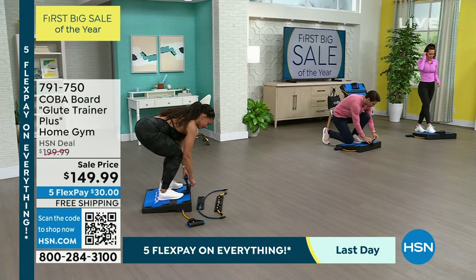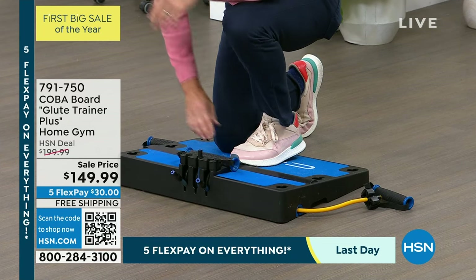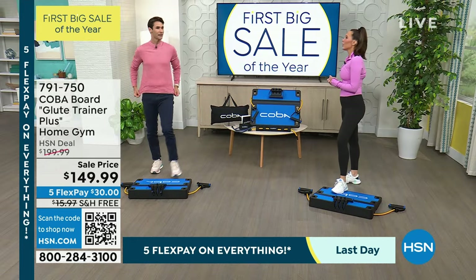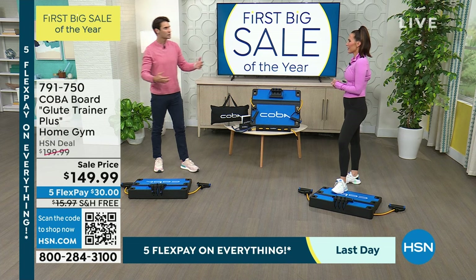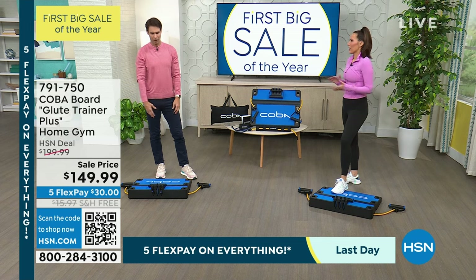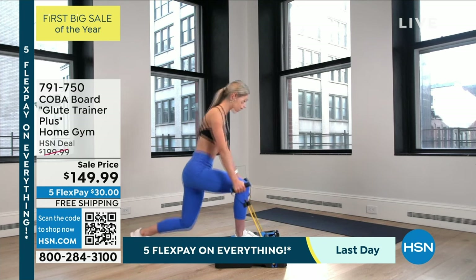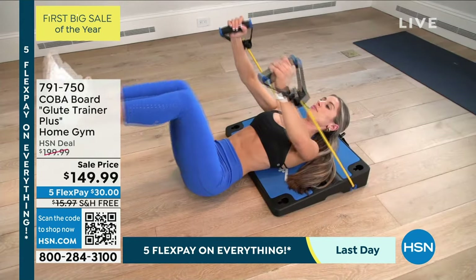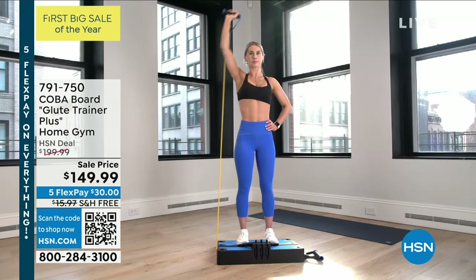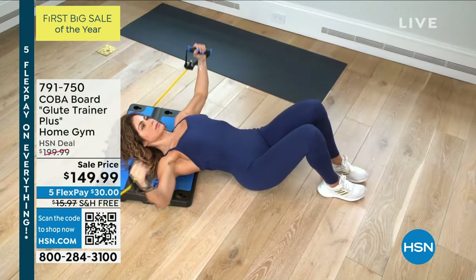Look how easy this is to adjust. If I wanted to go down in weight, I just attach those — that's the beauty of it. You don't need a weight rack. You don't need those dumbbells that are heavy, clunky, and hard to store. You certainly can't take those with you if you're in an RV or traveling. This is designed for the glutes, quads, even for the core. Then you can venture up and start doing shoulders, biceps, traps — full body stuff. You've got that as well.